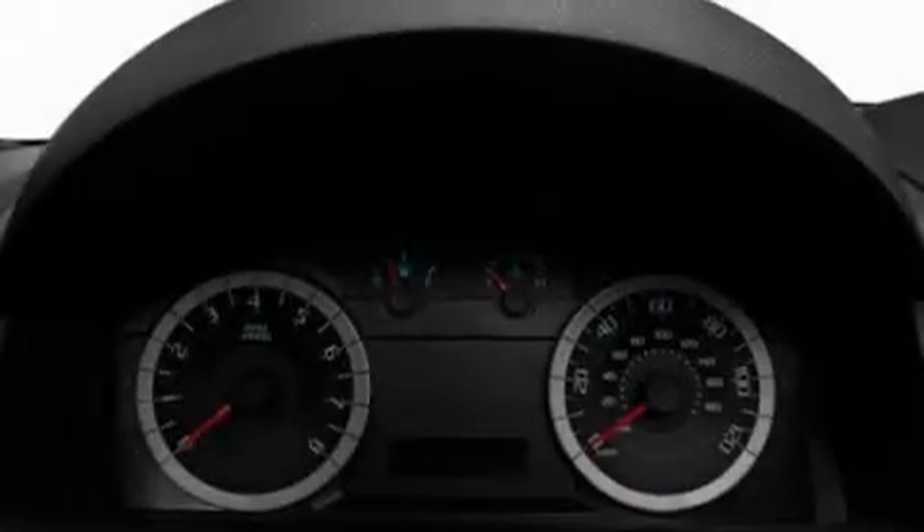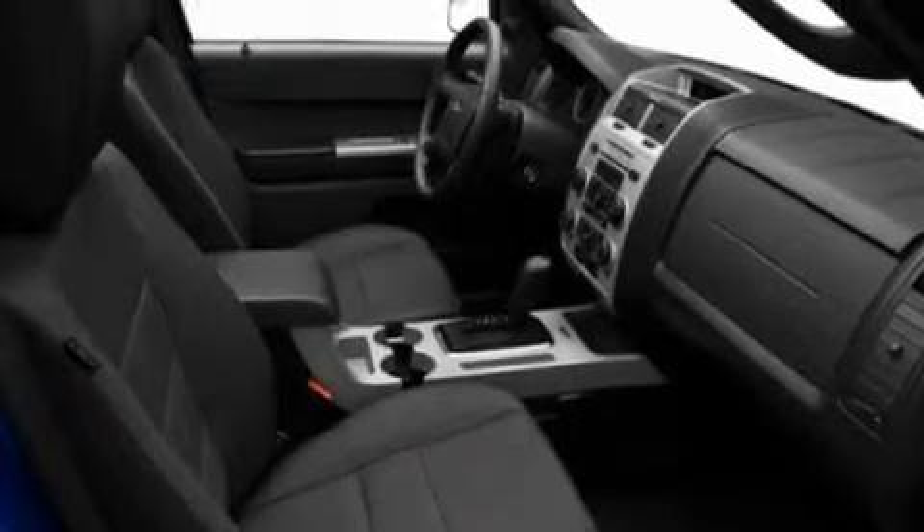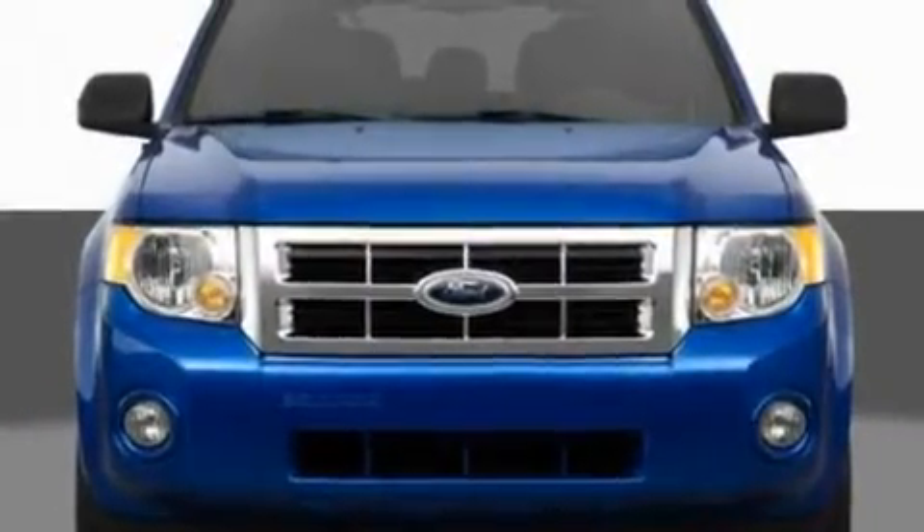Its top features include a power driver's seat, cruise control, an auto-dimming rearview mirror, a CD player which can read MP3s, a leather-wrapped steering wheel, aluminum wheels, an illuminated driver's side vanity mirror, a low-tire pressure indicator, a keyless entry system, and an anti-theft protection system.